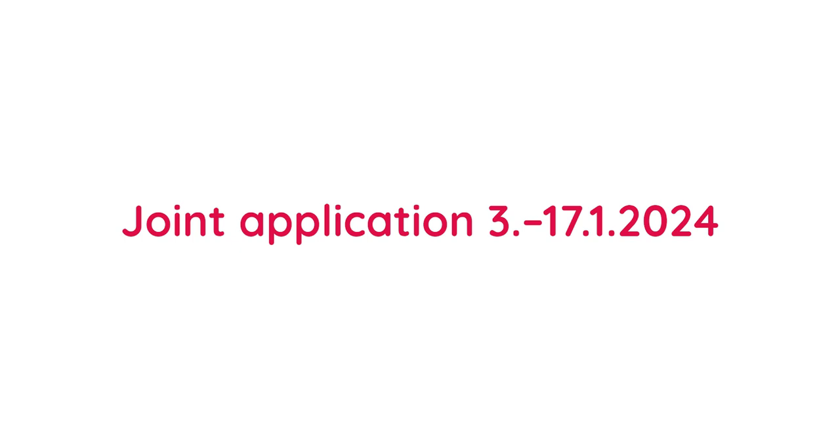Welcome to Centria University of Applied Sciences. The joint application period for English bachelor's degree programs begins on January 3rd and ends on January 17th. Let me show you how to apply to Centria.